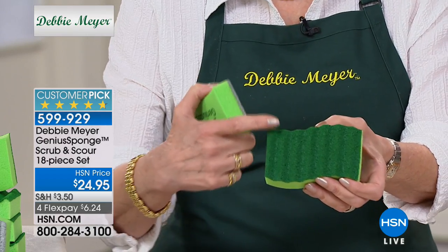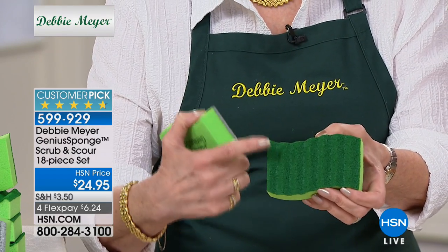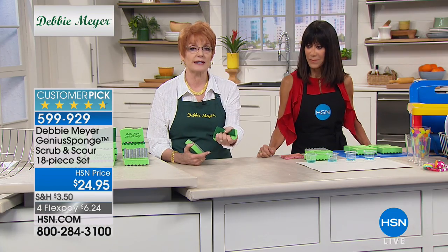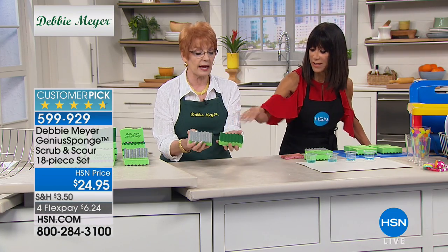It is a rinse-free scrubber, so if you've ever gotten scrambled eggs stuck in a scrubby before, it won't happen — you just rinse it out. It rinses clean and it has ridges.